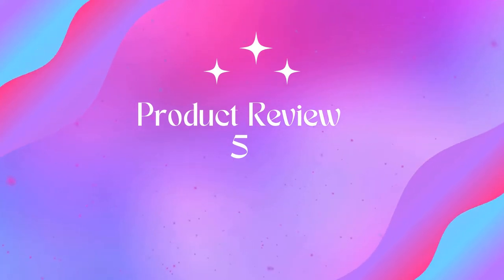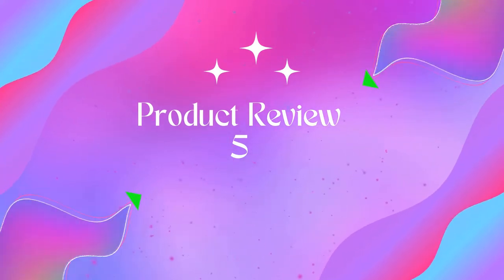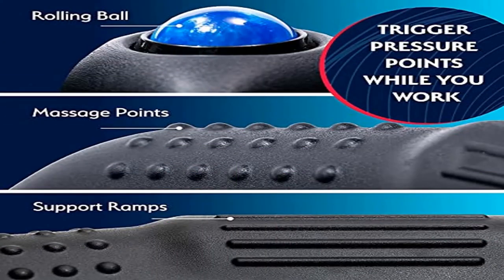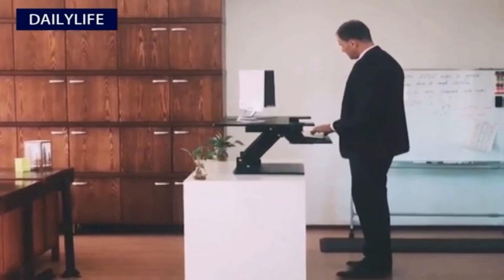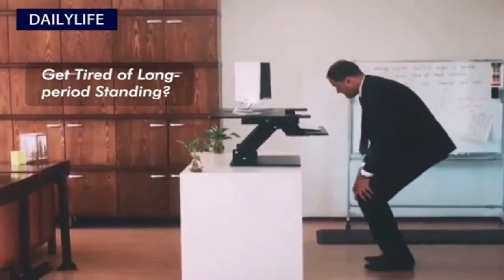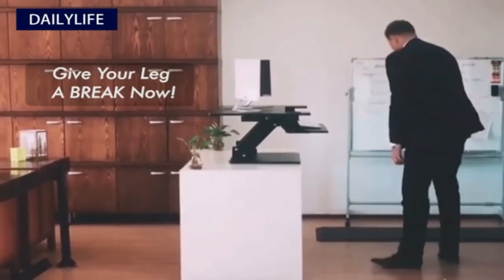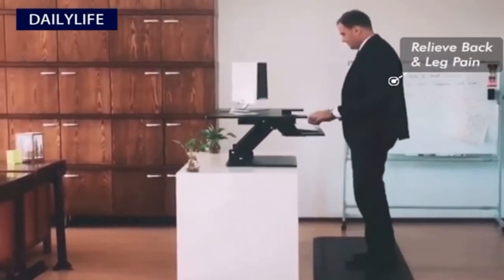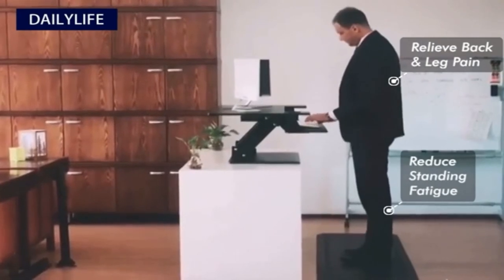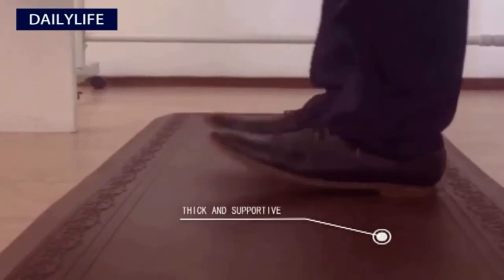Product 5: Sky Solutions Anti-Fatigue Kitchen Mat — Genius Ergonomic Cushioned Floor Mats. Padded for comfort with built-in acupressure points, our ergonomic anti-fatigue mat may help relieve tension, reduce exhaustion, and keep you standing stronger for longer. Our superior standing desk mat also comes with a built-in massaging roller ball to promote muscle engagement, myofascial release, and generally help soothe your feet.